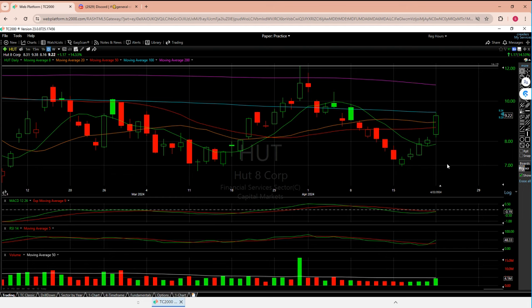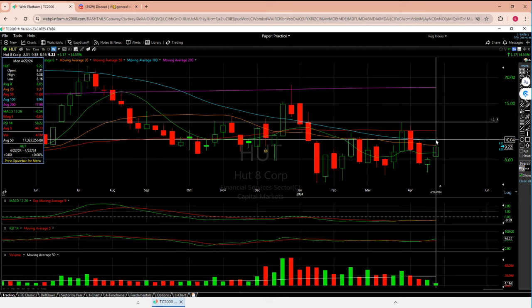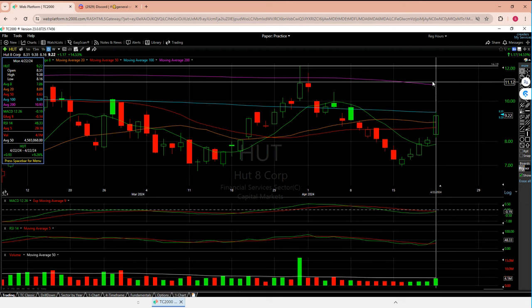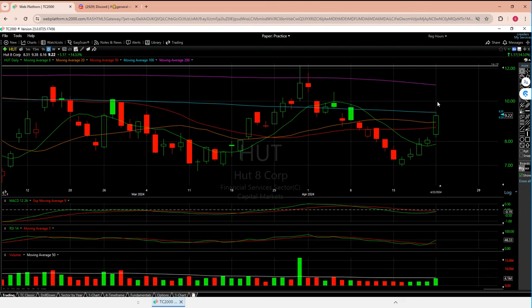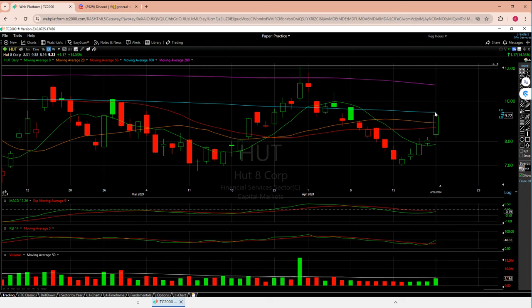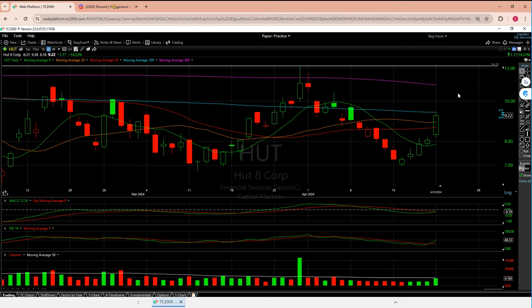Hut is just a little bit behind the others but it should follow — that's a decent expectation, and that's why I like reviewing things in a sector. On the weekly there's going to be some noise at 10, and then around 11.15. I'm not going to draw an extra line at 10 — that might be redundant. I think the sector strength would help kind of bypass that weekly level, so no extra lines or thoughts coming off the weekly chart.